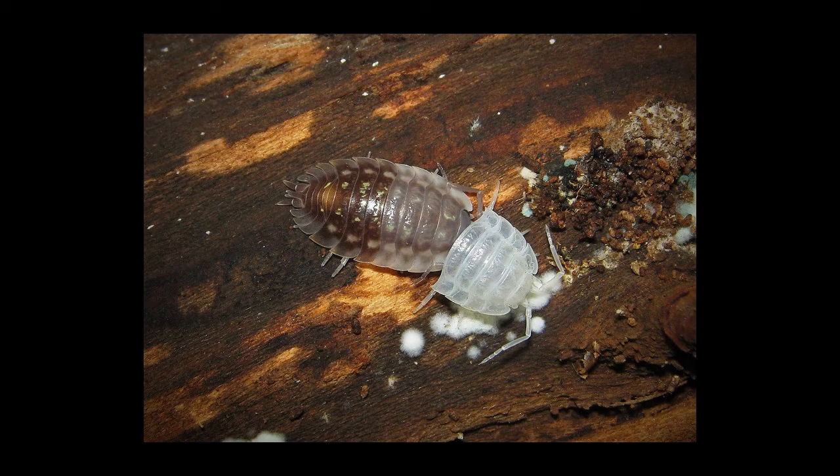Like arthropods, they grow by molting their exoskeleton in two parts — first the back half splits and comes off, then the front sheds a few days later. So if you see a half-pink pill bug, it is in the middle of molting.